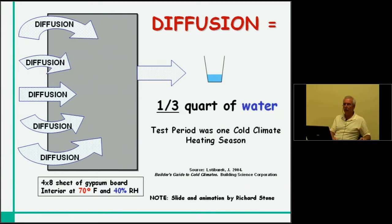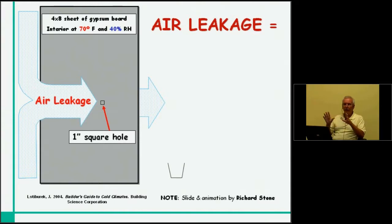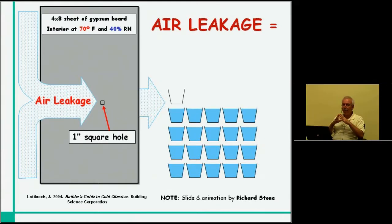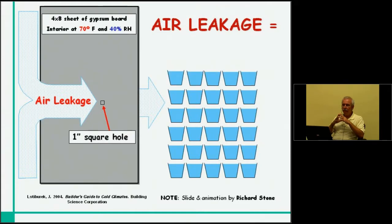It's one-third of a quart. If we now take the same sheet of drywall — unpainted, untreated — and simply add a one-inch square hole, look at how much water vapor is now transported through that same surface area under the same conditions. That one-inch hole transports 30 quarts. We have 30 quarts here that are bypassing your vapor retarder material by any place you have anything equivalent to a one-inch square hole. That's where I'm hanging my hat — this is the item that builders, designers, and architects have to understand.